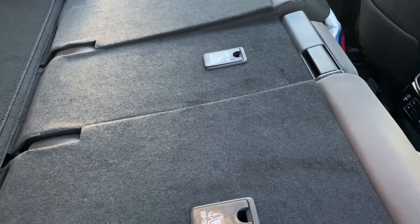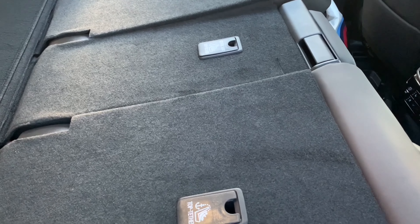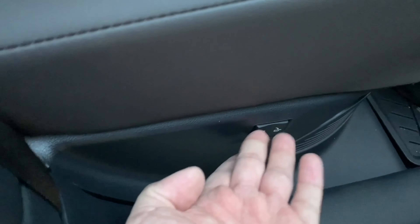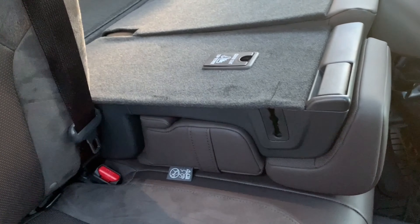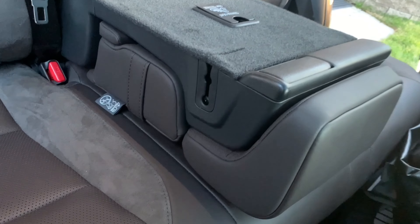There's 40-20-40 split folding. Once you have all the seats down, if you want to put them back up but only fold down the middle — useful for holding skis or any long items — all you have to do is pull on this latch, then press the switch to bring the seat backs back up, and that middle portion will stay down. If you want to fold it back up, it's very easy — just pull up and lock it in place.